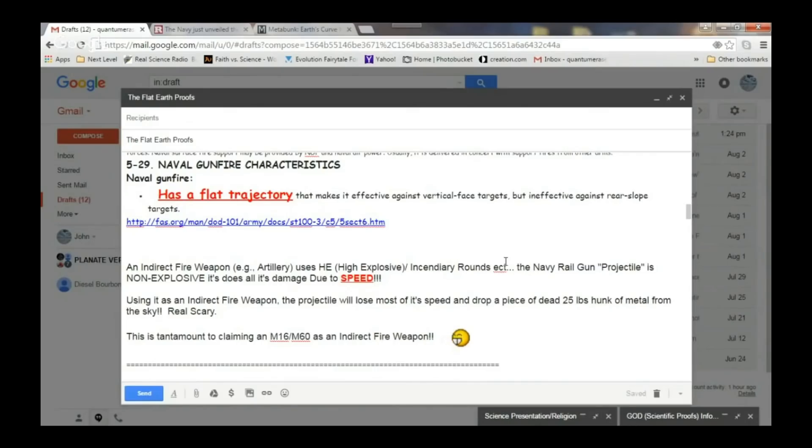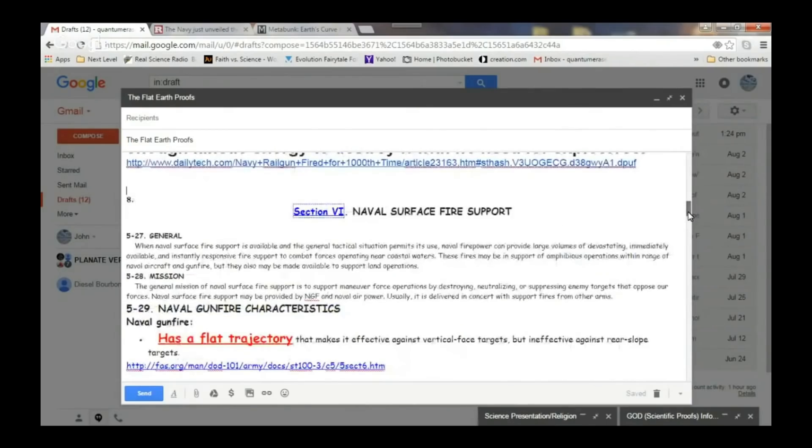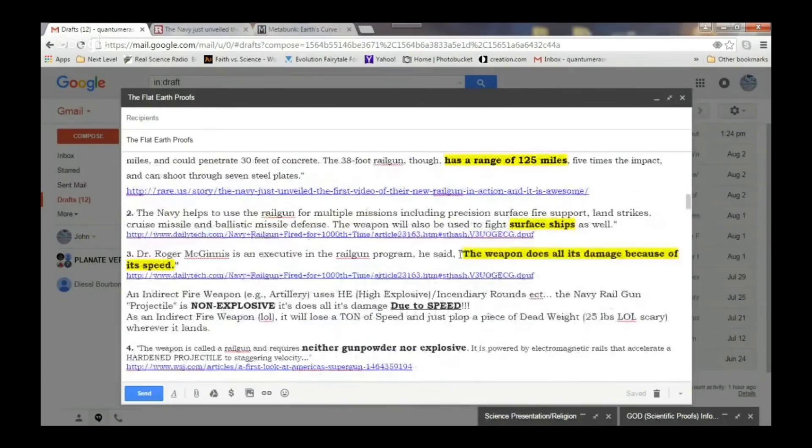Tell everybody where the railgun would need to be located if it was on a ball. Well, to go as far as 125 miles, it'd have to be 9,600 feet in elevation to shoot a straight line. And going back to what John was saying — it's the speed that's the key. If you're shooting something with a 15-degree up angle at Mach 6 or Mach 7, it's going to go further than 125 miles. Exactly. It's a flat trajectory weapon. It uses that speed to go 125 miles in almost a flat trajectory.